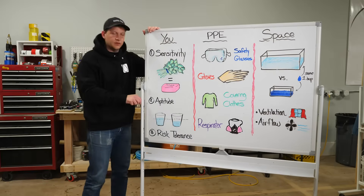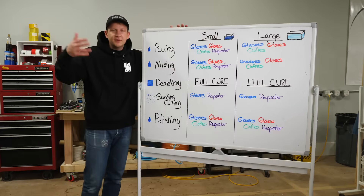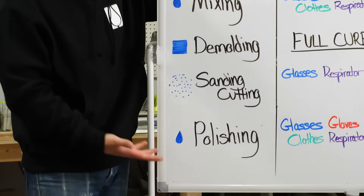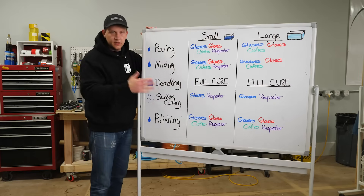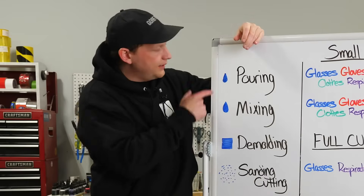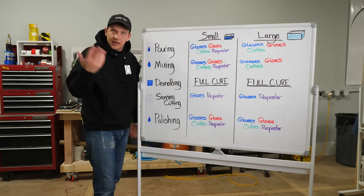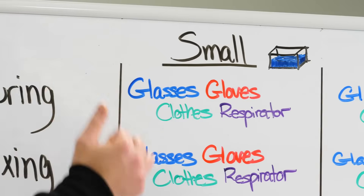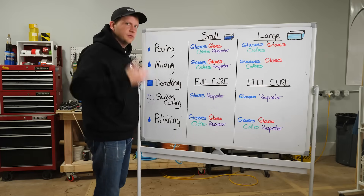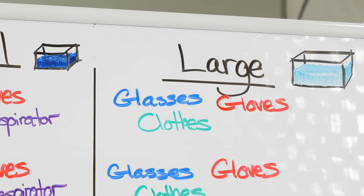Now let's make this useful knowledge. We can't talk about epoxy safety without talking about specific activities: pouring, mixing, demolding, sanding and cutting, and polishing. Let's talk about small space versus large space and what you should use. Starting with pouring — epoxy is in liquid form and can splatter everywhere. In small spaces: glasses, gloves, covering clothes, and a respirator — full safety. In a larger space, you can afford to drop the respirator if you feel comfortable. That's the main difference.